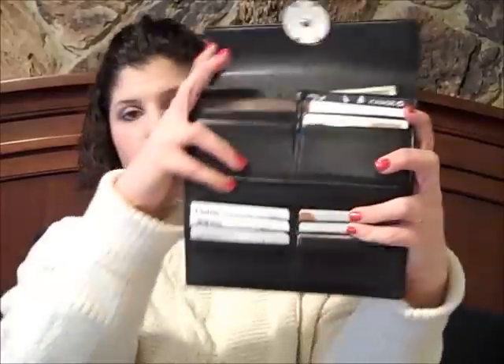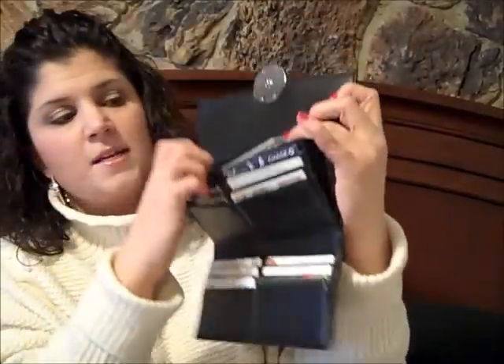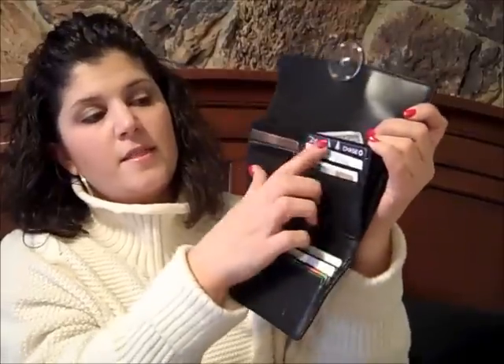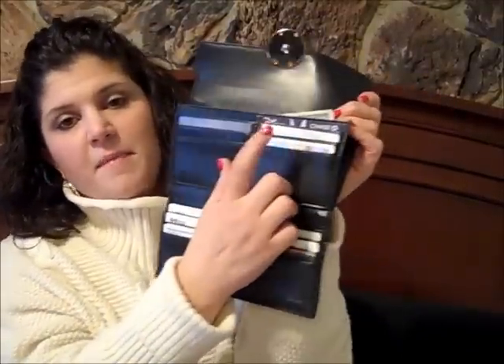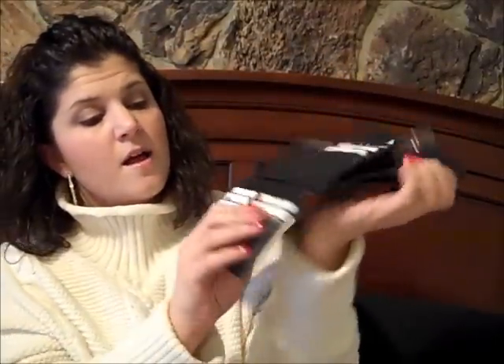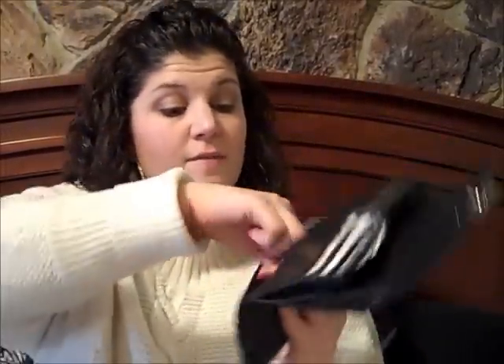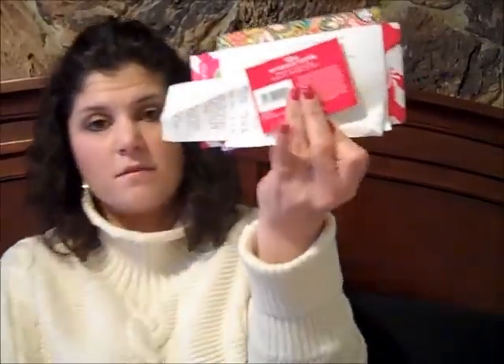Here's the inside of the wallet — my money is here, and back here is where I keep all those cards I showed you: credit cards, my license, insurance and medical information, membership cards, and a ton more. I carry a lot of cards I really should get rid of but just don't have time to go through. I also have random coupons and receipts that I accumulate and clear out every once in a while.